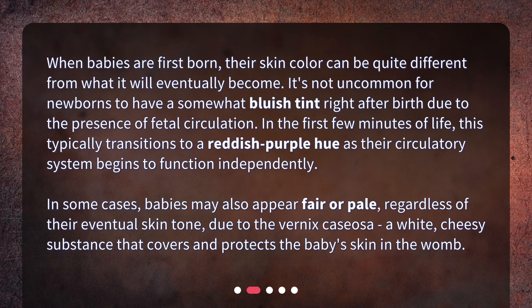In some cases, babies may also appear fair or pale, regardless of their eventual skin tone, due to the vernix caseosa — a white, cheesy substance that covers and protects the baby's skin in the womb.